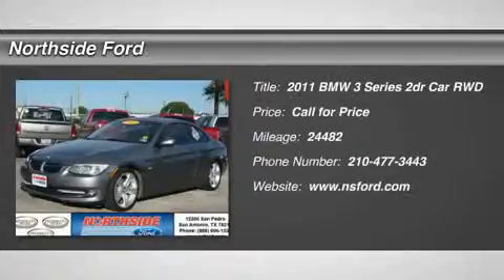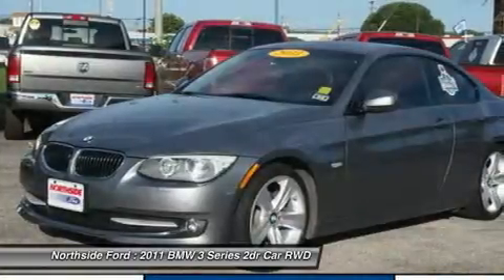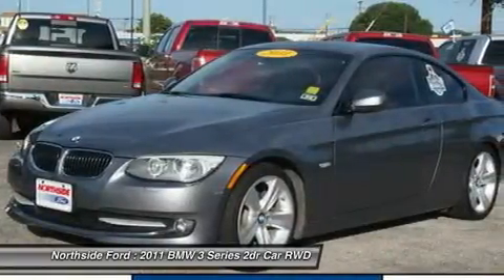Clean Carfax and clean Winona Carfax. Success starts with Northside 4TX — the car you've always wanted.